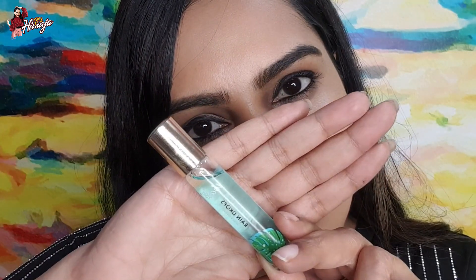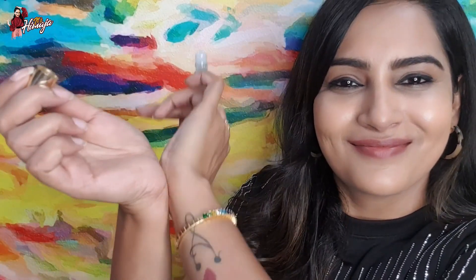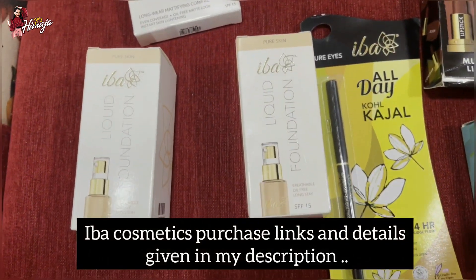This is my favorite perfume from IBA — it is Raindrops Pure Perfume. I am going to use a small portable handbag. IBA products to look up — purchase links to all the details are in the description box.